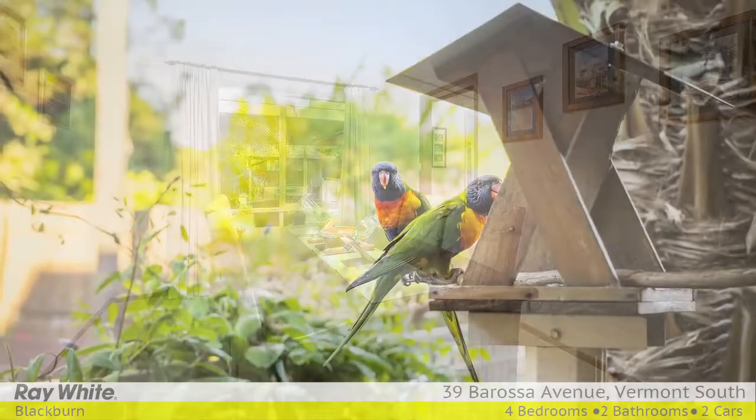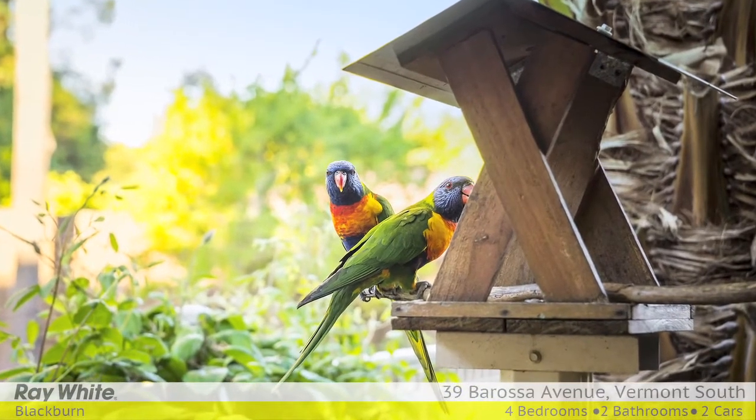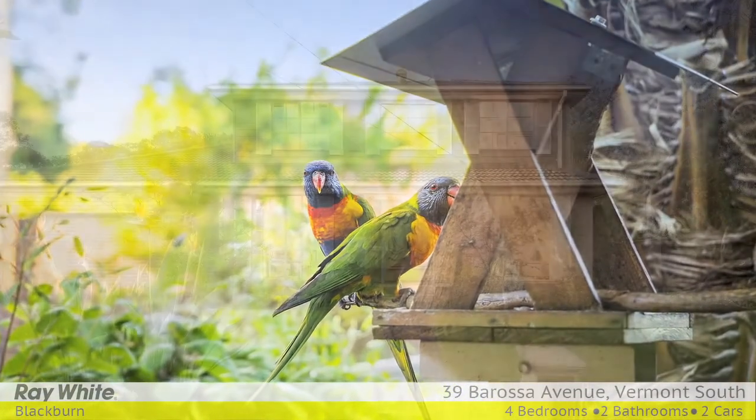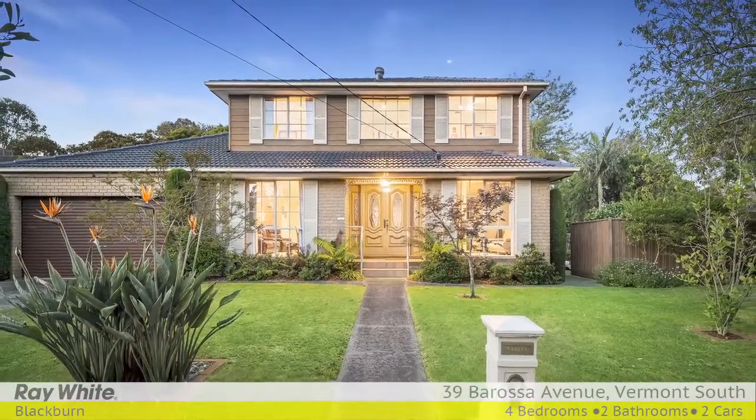In a peaceful street and only moments to Tarara Park, Bellbird Dell, Morack Golf Course, Vermont South Shopping Centre, schools and transport. For more information please contact Peter Bell and Peter Schenk at Ray White Blackburn.